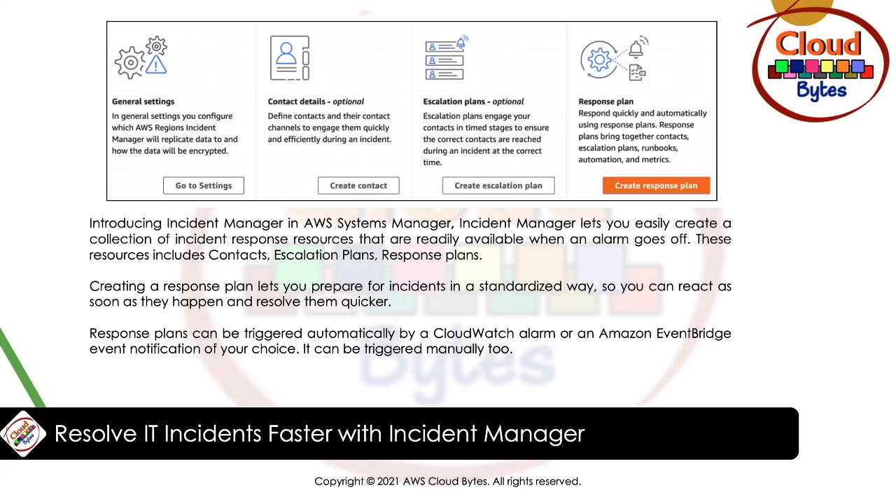Response plans can be triggered automatically by a CloudWatch alarm or an Amazon EventBridge event notification, or triggered manually. Contacts are team members who may be engaged in solving the incident and how to page them — via voice, email, or SMS. Escalation plans handle any escalations needed, including additional contacts who should be paged if the primary on-call responder doesn't acknowledge the incident. Response plans define who to engage, what they should do via a runbook, and where to collaborate.